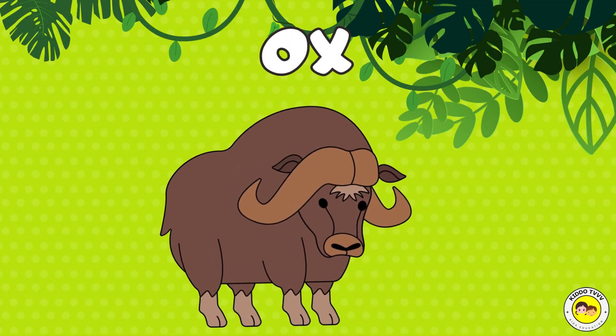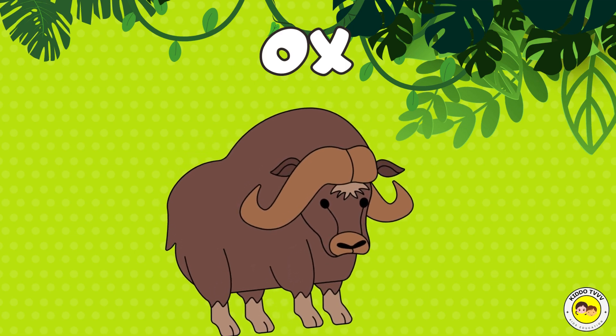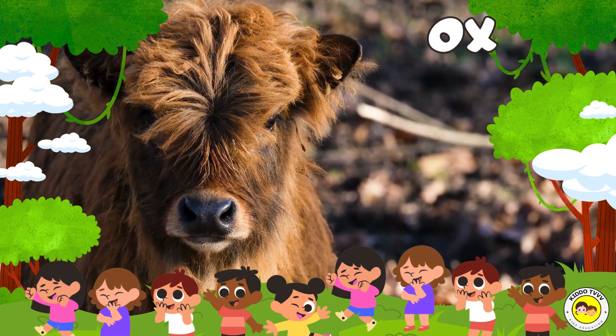Hey, I am an ox! Ox! Hey, I am an ox! Ox!